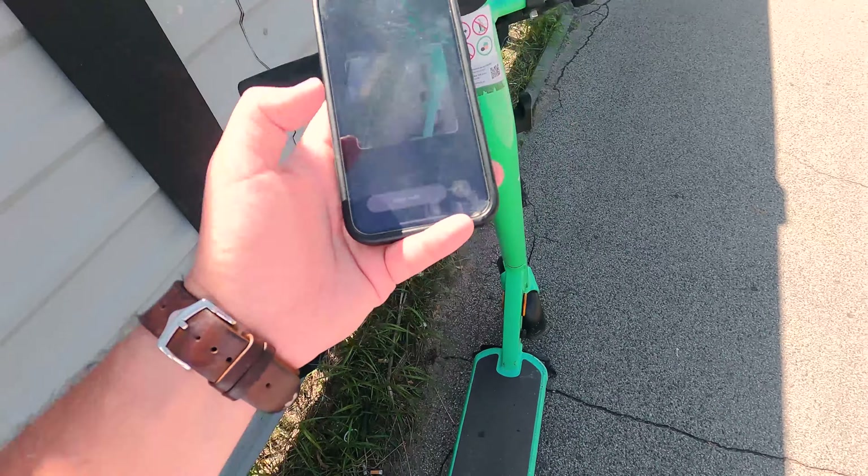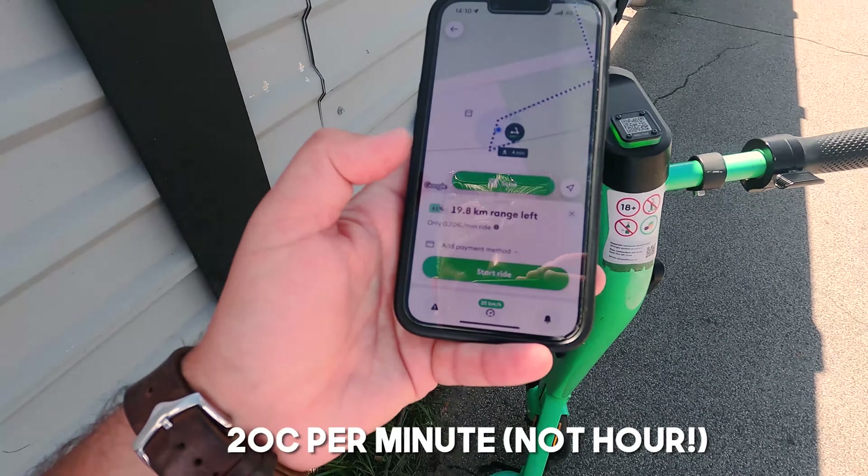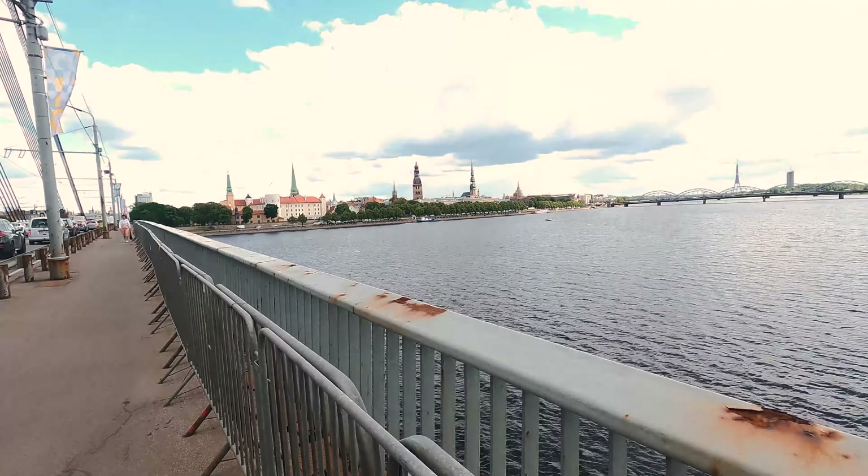My next stop is Kipsala — it has its own private beach and it's an island across the river. It's also got great views over Riga and over the bridge, and these cute little houses. Definitely, if you're on a bike tour or you've got a scooter or you're heading this way anyway, have a little stop at Kipsala.